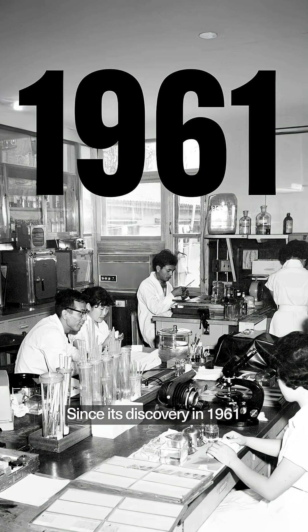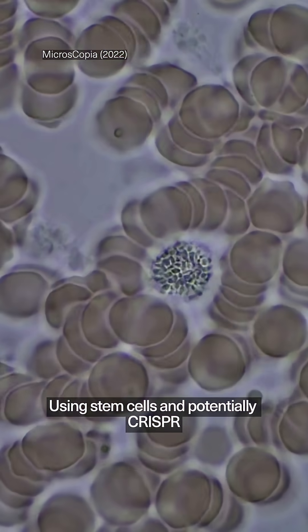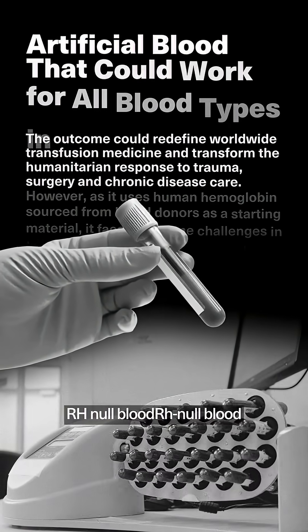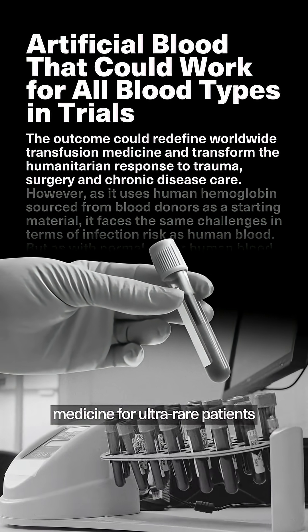Since its discovery in 1961, scientists have been working to replicate it. By using stem cells and potentially CRISPR in the future, researchers are testing ways to engineer lab-grown Rh Null blood. If successful, it could transform transfusion medicine for ultra-rare patients.